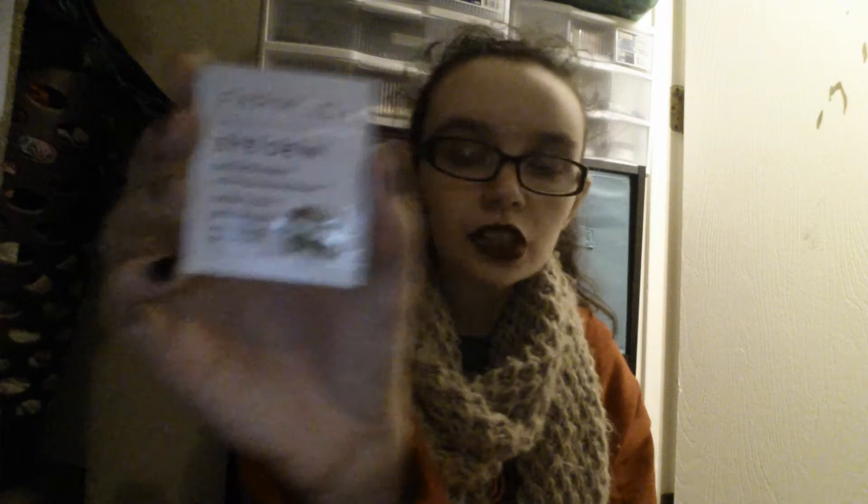There's a Caudalie Premier Crew Eye Cream — I'll probably use that as a moisturizer. There's the Pharmacy Eye Dew Eye Cream, which I will also probably use as a moisturizer. There's the Sunday Riley Tidal Water Brightening Enzyme Water Cream, which I'm guessing is a moisturizer. This is the Belief True Cream Moisturizing Balm, so that's another moisturizer. And Clinique Moisture Surge Extended Thirst Relief — that's also a moisturizer.